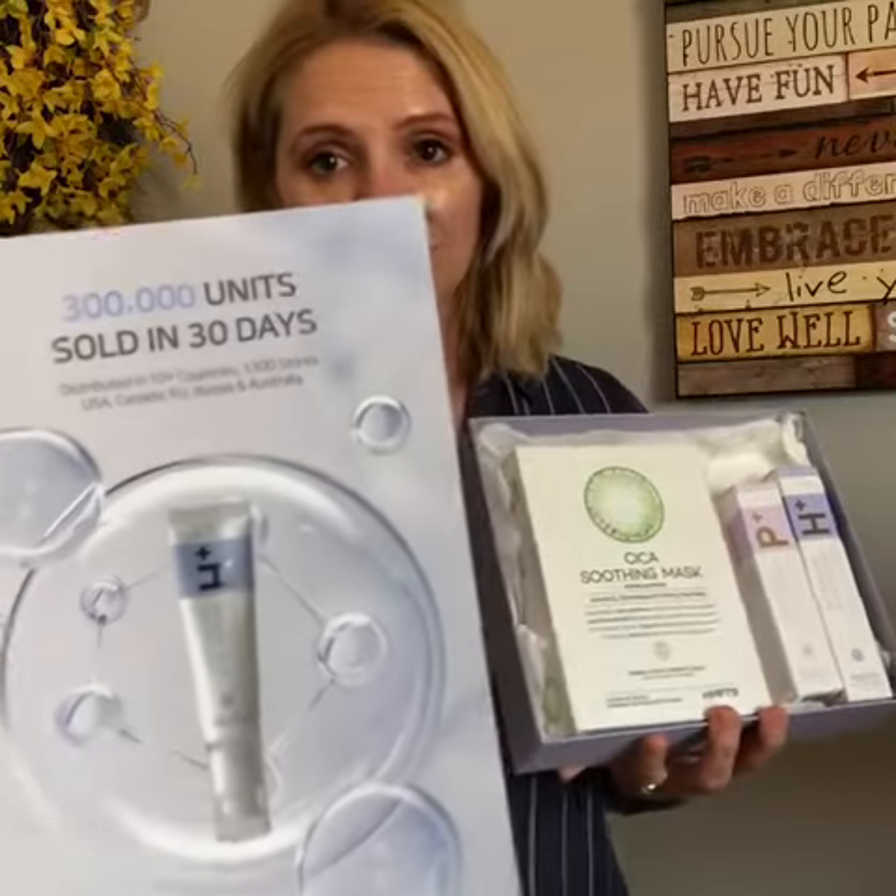Now OOTD, in case you aren't familiar with them, is a vegan-oriented K-beauty brand focused on clean beauty. This set has sold 300,000 units in 30 days and it's distributed in over 10 countries, so that's pretty impressive.